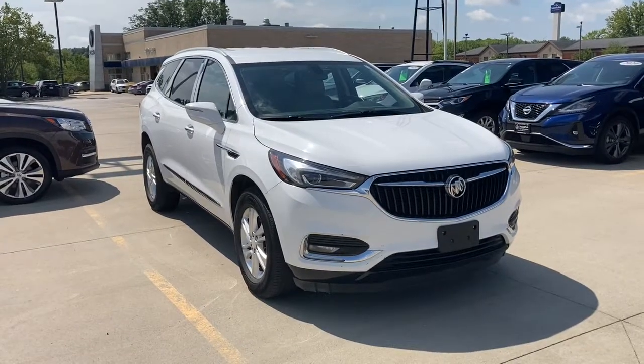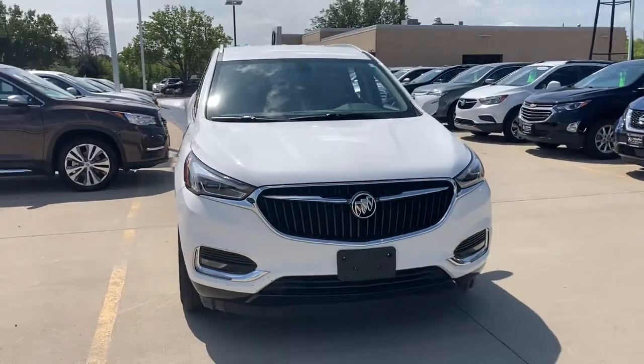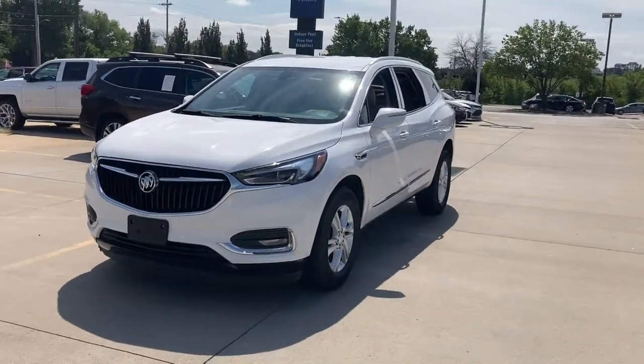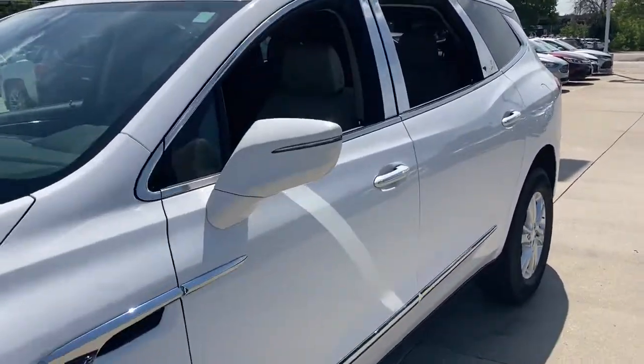Get a feel for the 2019 Buick Enclave. This vehicle still has fewer than 50,000 miles on the clock, so it won't last long. Escape to the refined security of the Enclave, your spacious, comfortable oasis in a busy world.